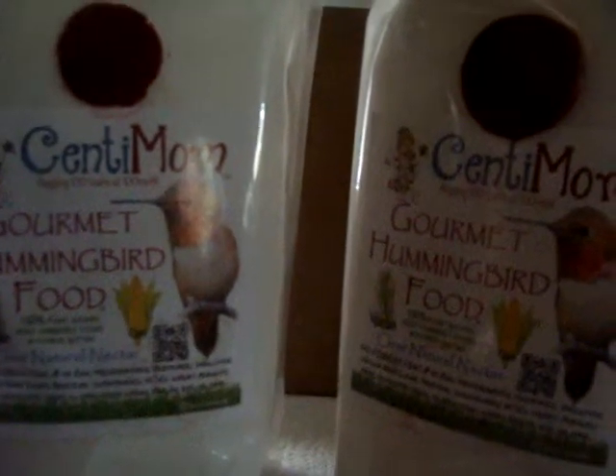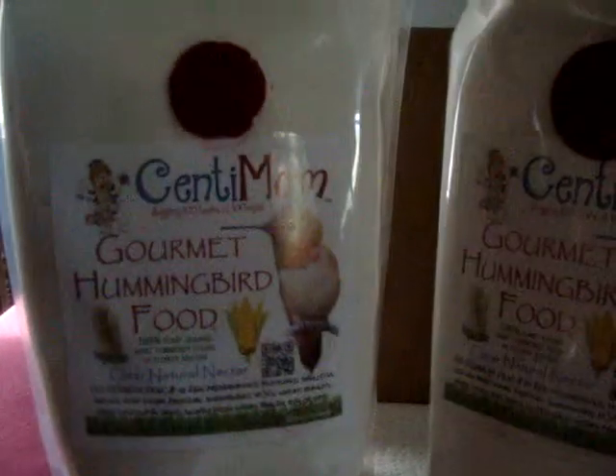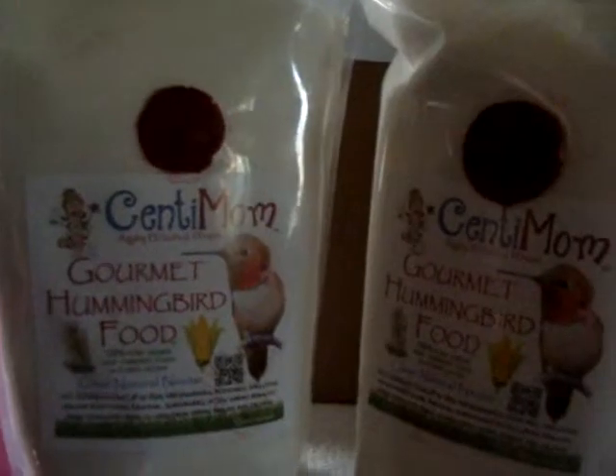We have red throats. We have Catharines. There's all sorts of them that come to our feeder. But this is a three-pound bag, and she sent me six for trying out, and I'm really looking forward to it. Thank you.